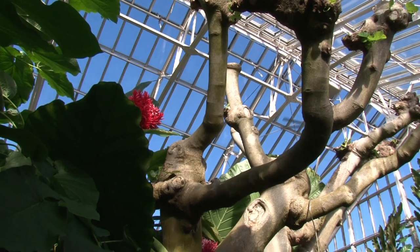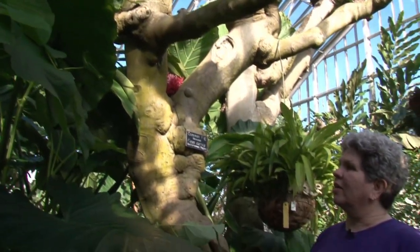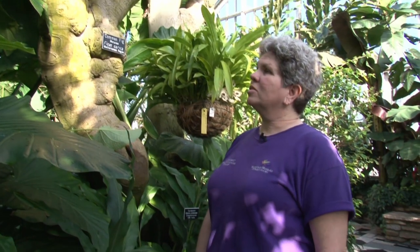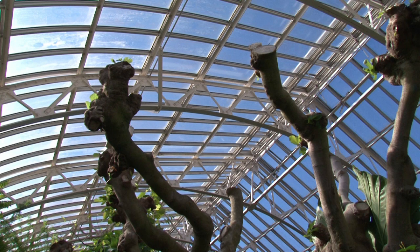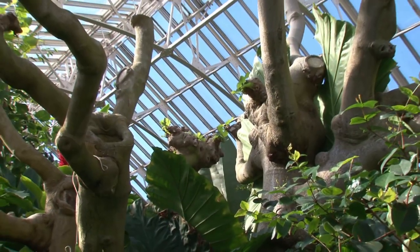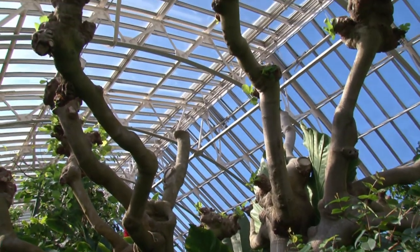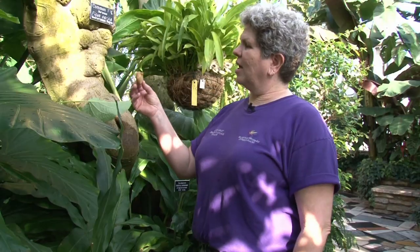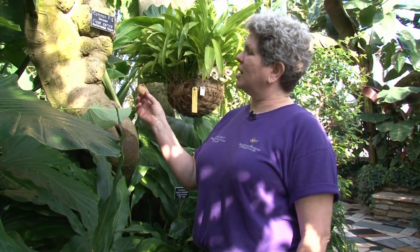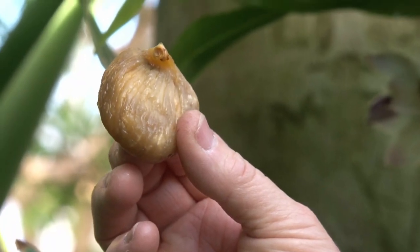One of the most noteworthy trees here at the Conservatory is on the left — our Ficus carica, or fig tree. We think this tree may have been here since the Conservatory opened in 1915. It's been recently pollarded, or cut back, so that it doesn't shade out everything else and can stay the same height in the room. Figs are something most of us eat in cookies. Here's a fresh fig that would actually grow on a fig tree, though our fig does not normally have fruit.